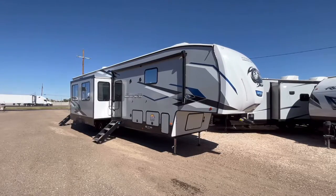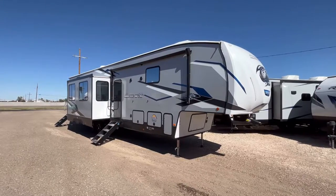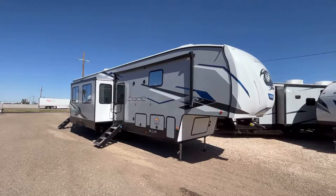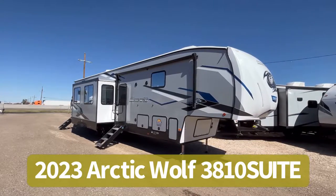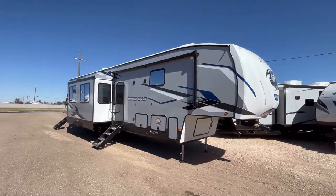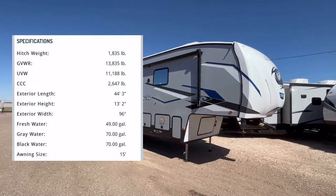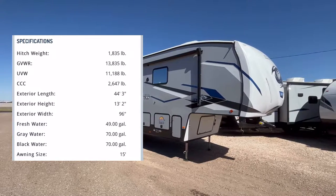Hey guys, this is Cory with Custom RV in Amarillo, Texas, and welcome back to another video. Today we're going to take a look at the all-new for 2023 Arctic Wolf Model 3810 Suite. This is their newest bunkhouse floor plan, and as equipped today it comes in at 11,410 pounds and is about 43 feet 4 inches in overall length.